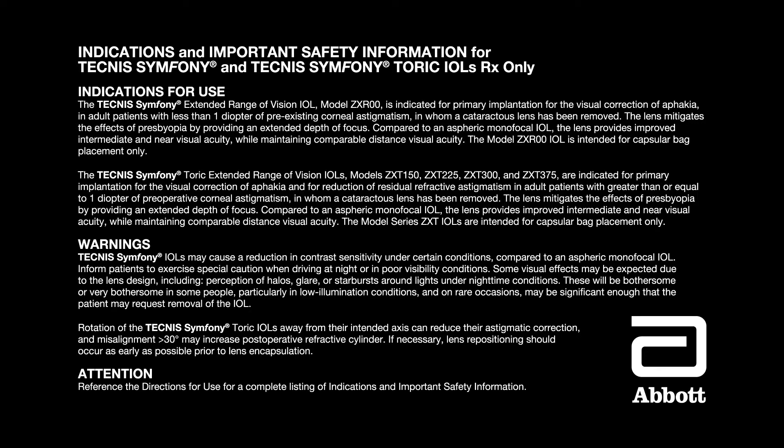The model ZXR00 IOL is intended for capsular bag placement only. The Technis Symphony TORIC IOLs models ZXT150, ZXT225, ZXT300, and ZXT375 are indicated for primary implantation for the visual correction of aphakia and for reduction of residual refractive astigmatism in adult patients with greater than or equal to one diopter of preoperative corneal astigmatism in whom a cataract lens has been removed. The lens mitigates the effects of presbyopia by providing an extended depth of focus, and the model series ZXT IOLs are intended for capsular bag placement only.